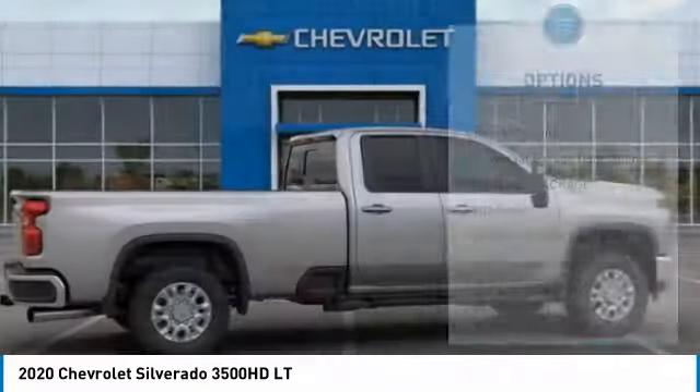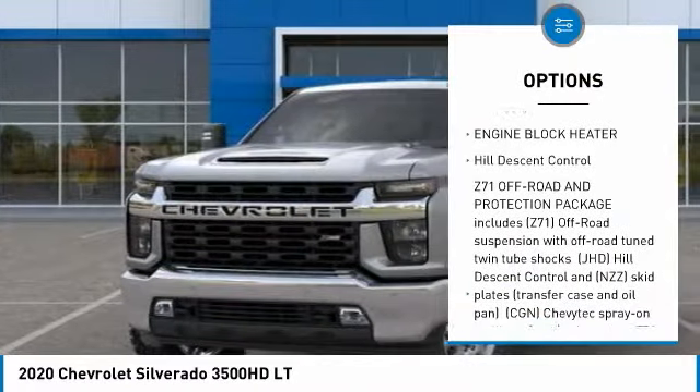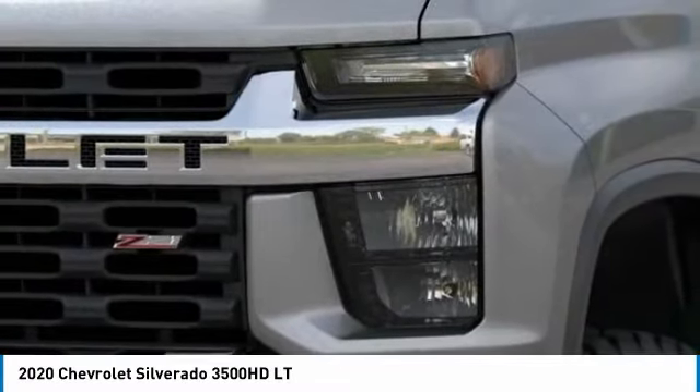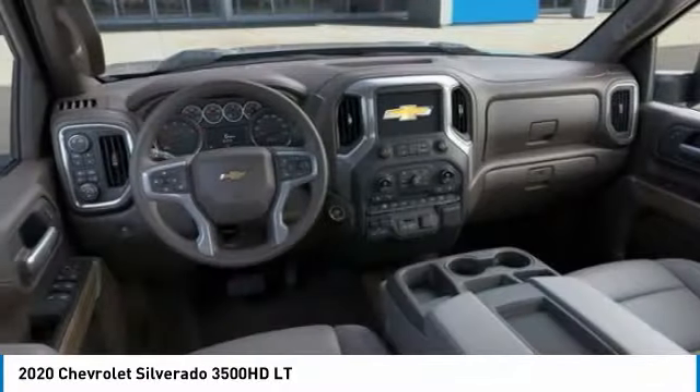Here are some of this vehicle's great options: remote engine start, universal garage door opener, leather package, HD radio, engine block heater, and hill descent control. If affordable style and reliability are what you're looking for, this vehicle couldn't be more perfect.